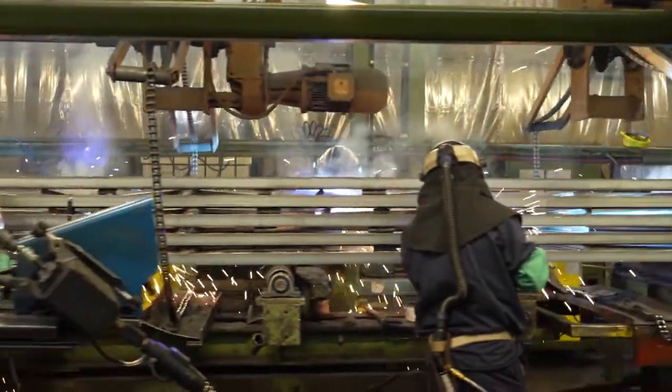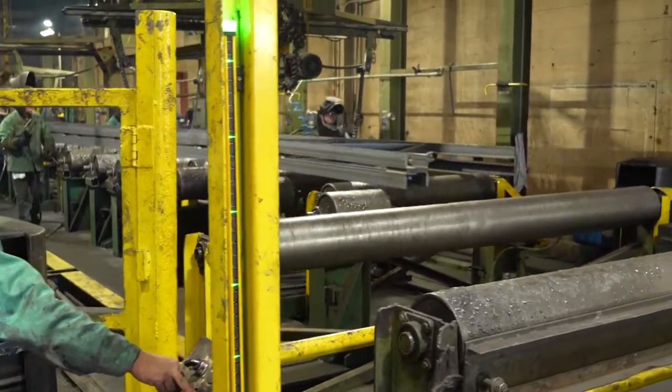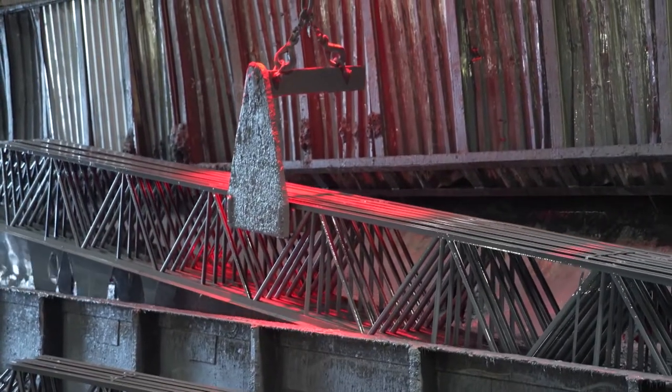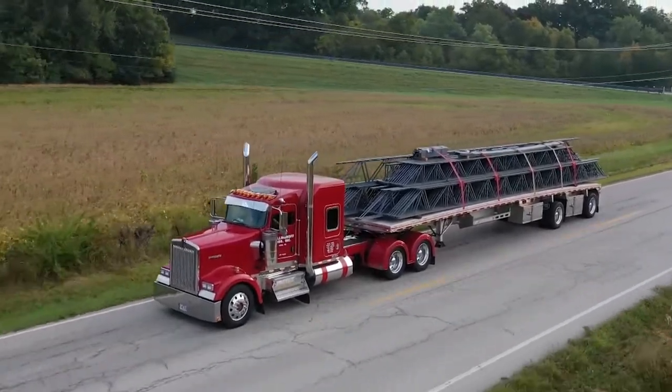From the assembly table, it goes down to our welding table where all of our certified welders will weld the steel joist, then send it to QC for final inspection. Once it finishes its final inspection, it goes through our paint area to be painted. Then we take it outside and get it ready to ship to our external customers.